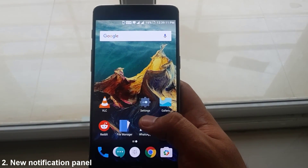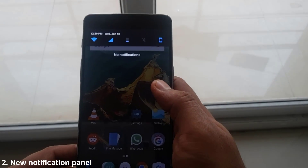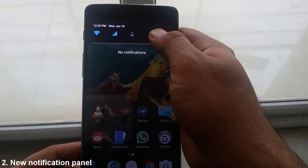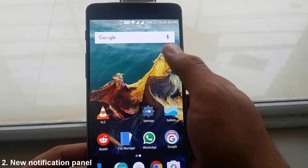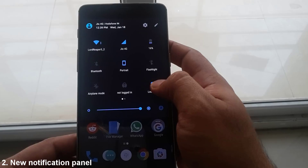The new notification panel must be quite evident by now. It is redesigned to show you the quick settings just by a single down swipe. Swiping further down shows you the entire panel. In fact, now you can accommodate much more settings in multiple notification panels and access them just by swiping sideways.